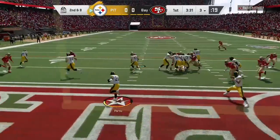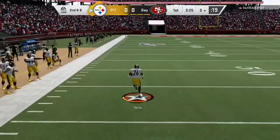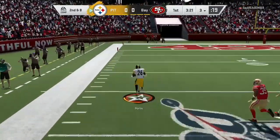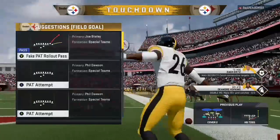It wasn't his primary target. Found a secondary guy who sprang open, threw an opening, and there he goes. The 40, 20, 10, and into the end zone. Touchdown, Pittsburgh.